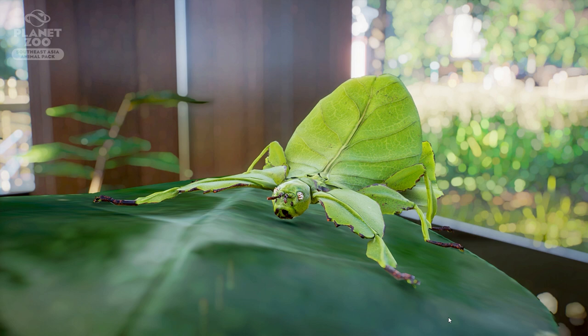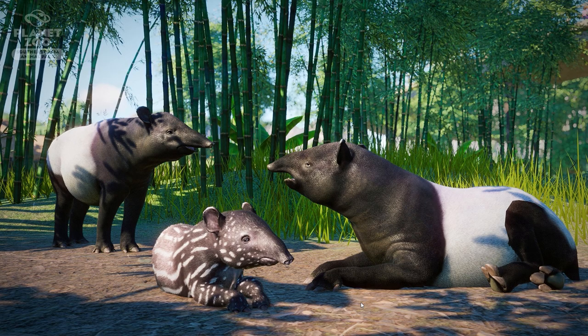Before you go, yesterday Planet Zoo also released a picture of the Malaysian tapir. I absolutely love the Baird's tapir we already have in the game — a lot of their behavior is exactly the same, their color is different, but they look and behave quite similarly. They love to swim and those kinds of things. But look at this little calf — it's just so freaking adorable, I want to hug it.